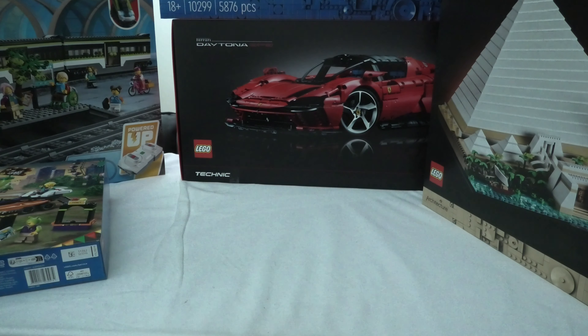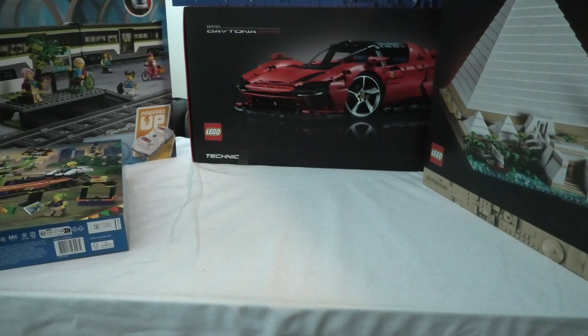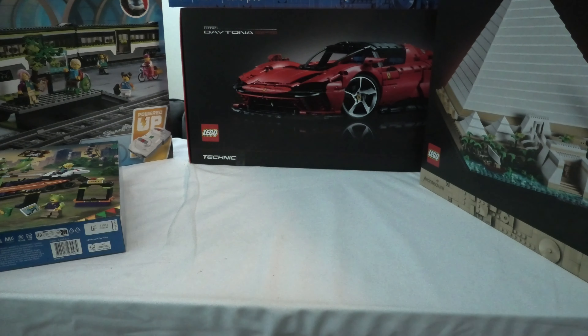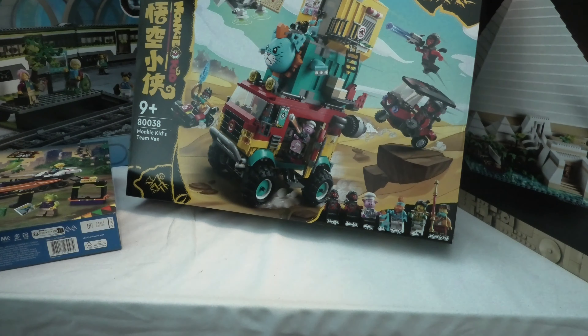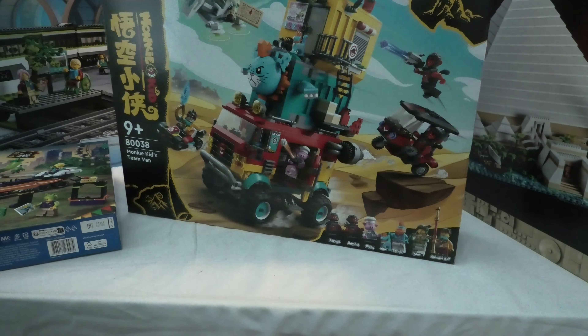We have the Monkey Kid set — whoopsie — 80038 Monkey Kid Team Van. Those sets are amazing.